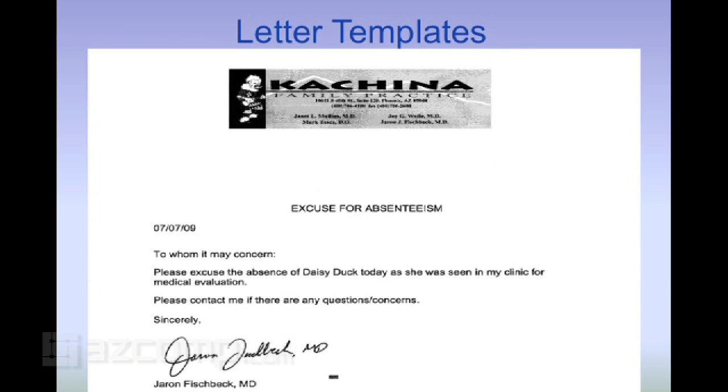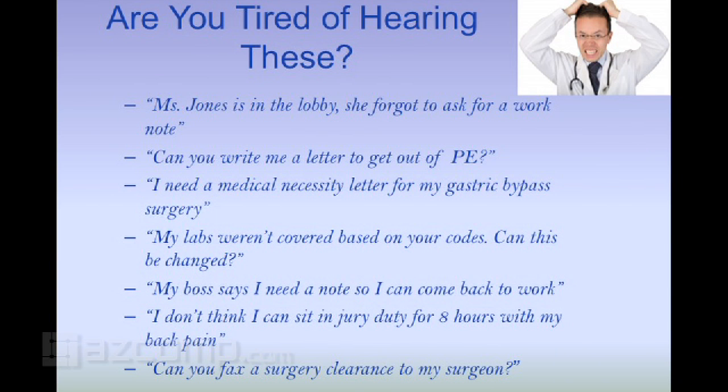It's got my scanned signature. I can even tell the nurse, 'She needs a note saying she was here today — please take care of this.' This is just an example, but it has our practice logo scanned in so it looks professional. It doesn't look like just some generic piece of paper like she made it at home herself.